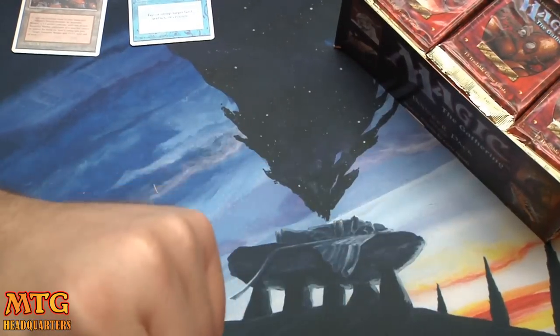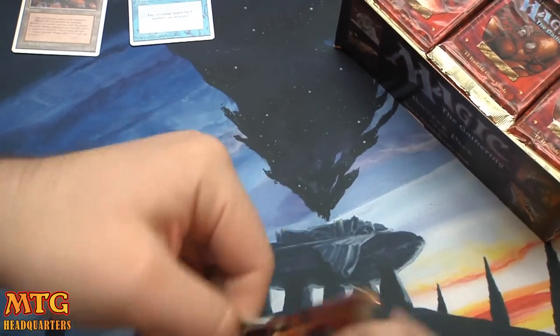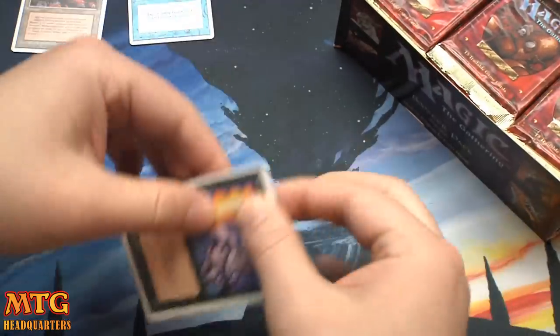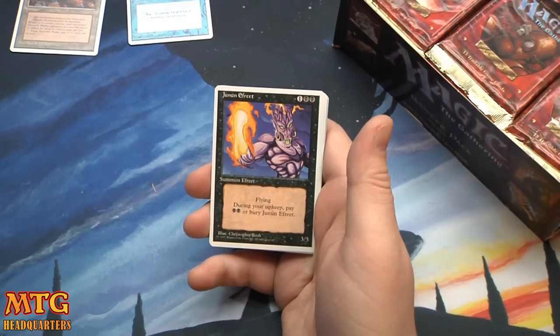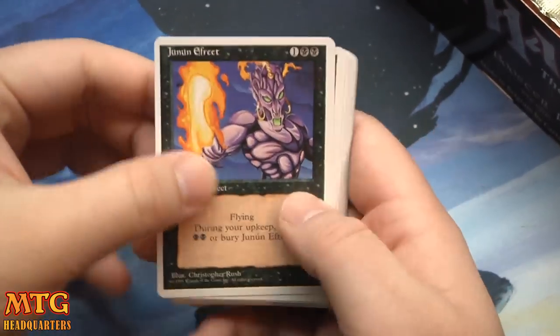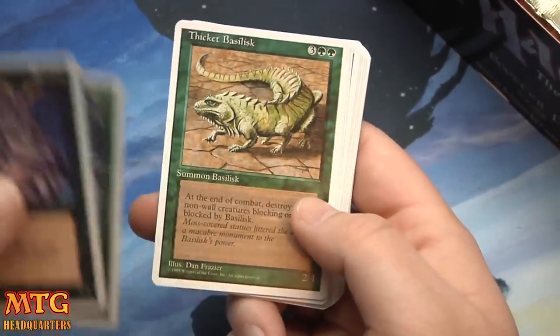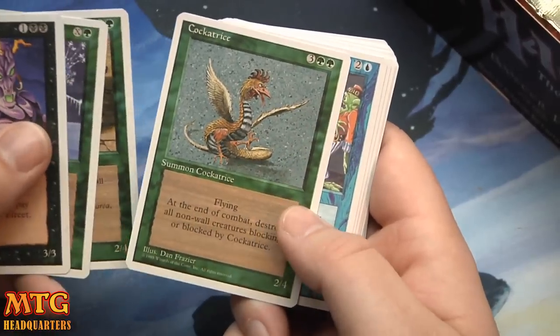It's either the fourth card in the pack or the last card — I can't remember. I feel like in Revised it was like the third or fourth card. We'll know once we see. Winter Blast, Thicket Basilisk — I remember playing this all the time. Cockatrice — played the heck out of that card too.